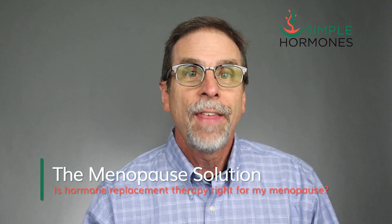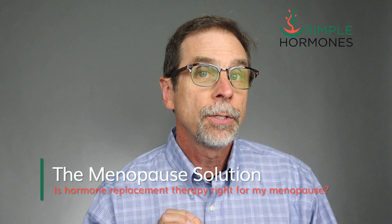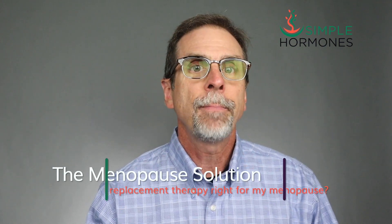I've even created a digital course that I call the Menopause Solution. My course helps you answer one simple question in about two hours: Is hormone replacement therapy right for your menopause or not? If you stay to the end of the video, I'll tell you how you can make that HRT decision for yourself.